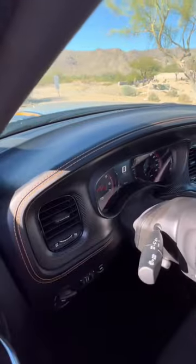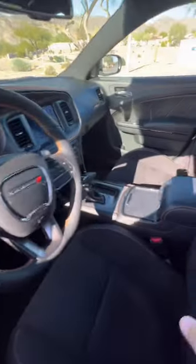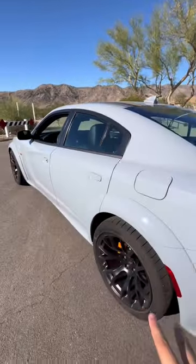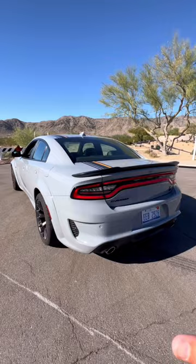Inside we have the cool carbon fiber and suede package which puts suede on the roof and some other places — lots of carbon fiber. Eight-speed automatic transmission, which drives a fantastic comfortable seat. A full back seat that can fit me, who's six foot. And listen to that dual exhaust system.